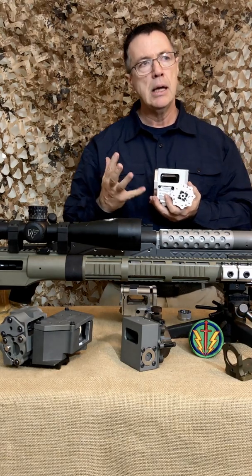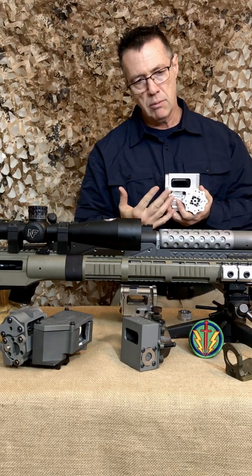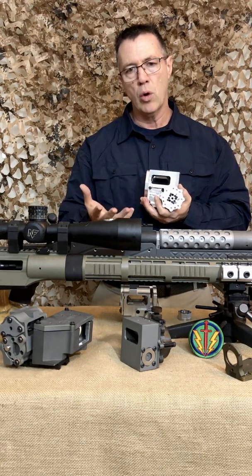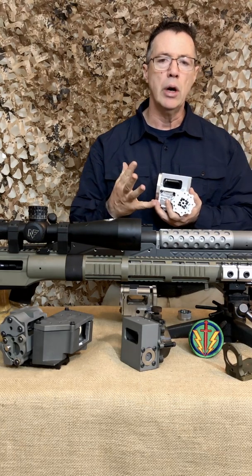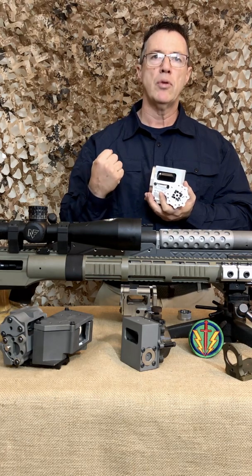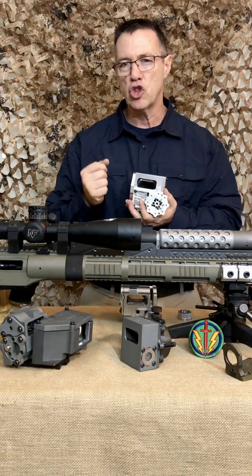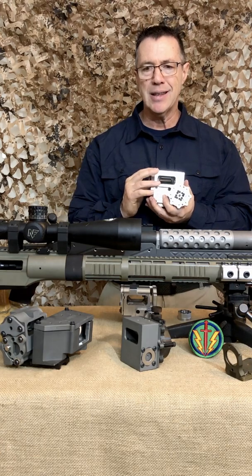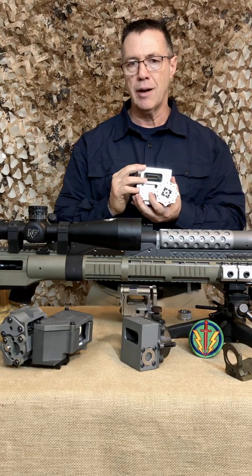Initially, when we spoke to people and said if we jumped 100 mil, they'd ask how accurate that is. I'd say within 0.2 to 0.3 mil, and they'd go, 'Oh, that's pretty poor.' But 0.3 over 100 mil — what percentage is that? It's a very, very low percentage. We recognize people had concerns at those values, so we asked: how do we hold it better? How do we get this to track within single-digit arc seconds across 600 MOA?